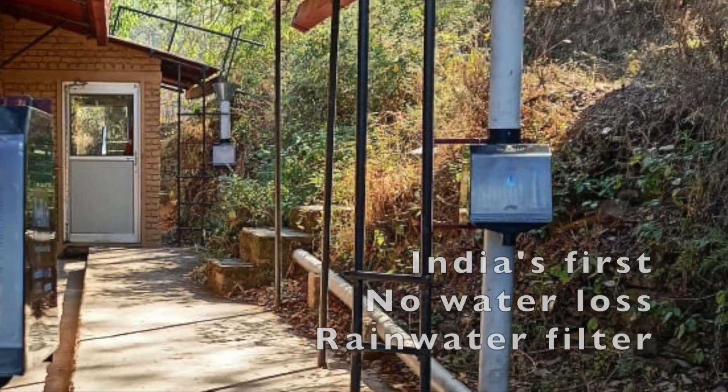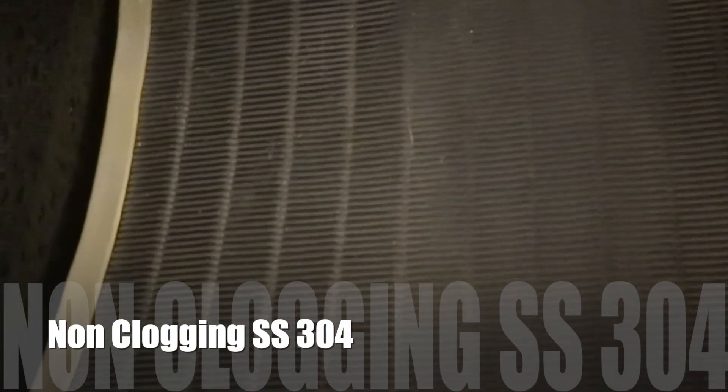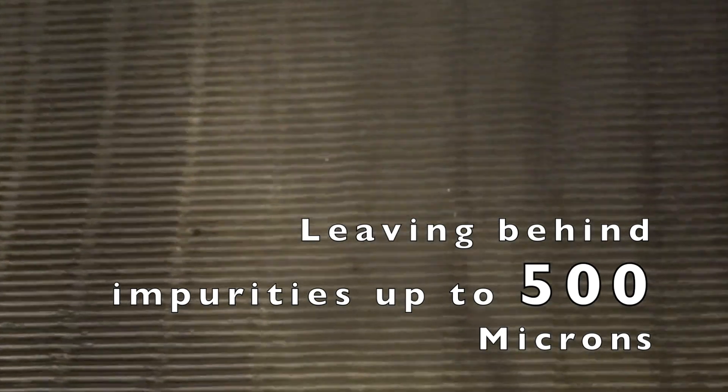NEER RAIN – India's First No Water Loss Rainwater Filter. Rainwater from the rooftop falls and flows through a non-clogging SS304 curved filter element, leaving behind impurities up to 500 microns.